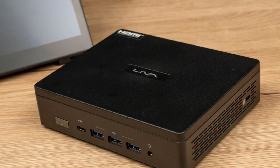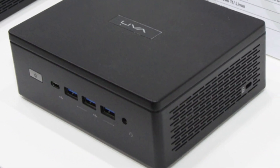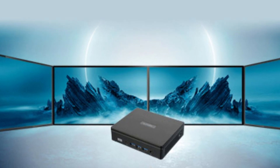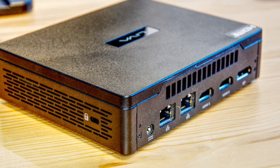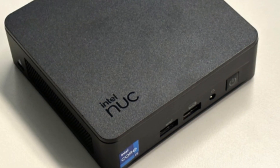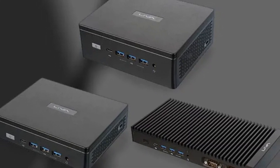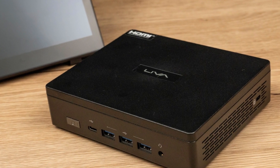Encased in a sleek, minimalist design, this mini PC can easily blend into any workspace or home entertainment setup without taking up much space. What's impressive is the Z5 Plus's hardware under the hood — it comes equipped with Intel's latest processors and up to 32GB of DDR4 RAM, which is more than enough to handle everyday tasks like web browsing, streaming, and productivity software with ease.